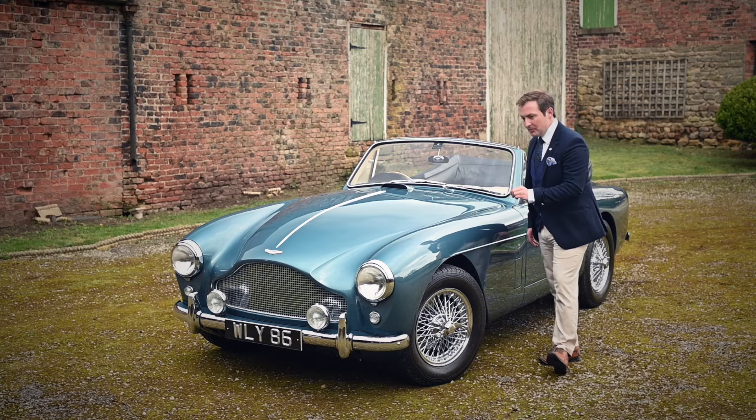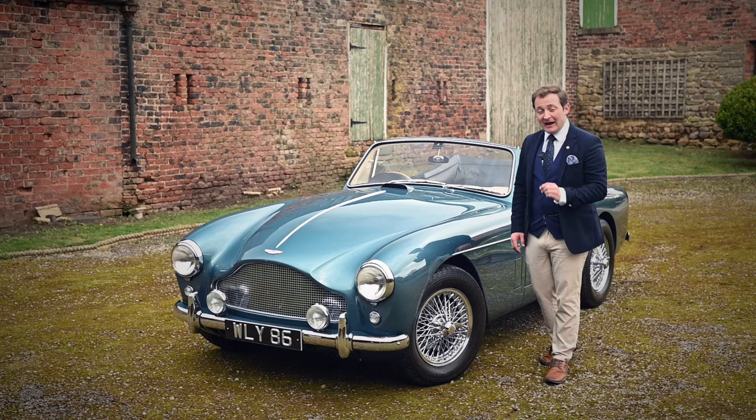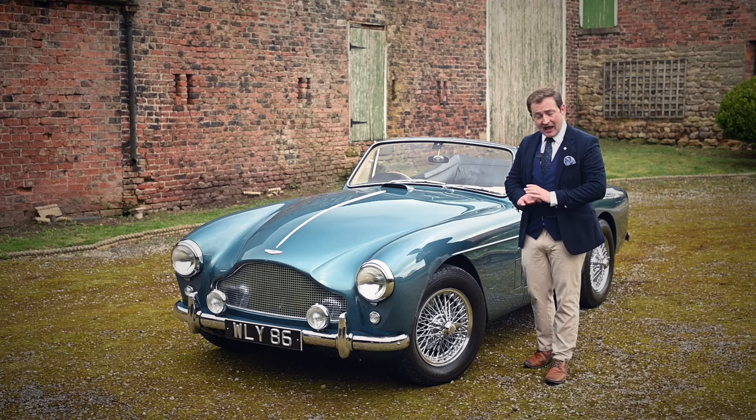And this is probably the best example of an Aston Martin DB3 Mark III Drophead available anywhere in the world.